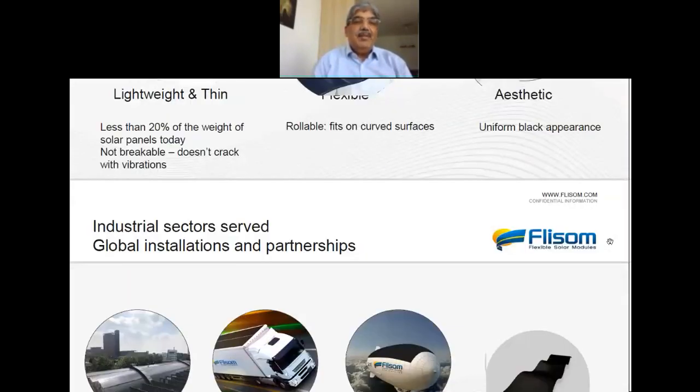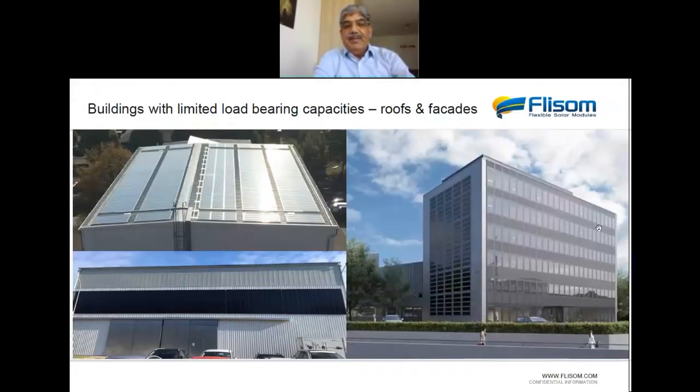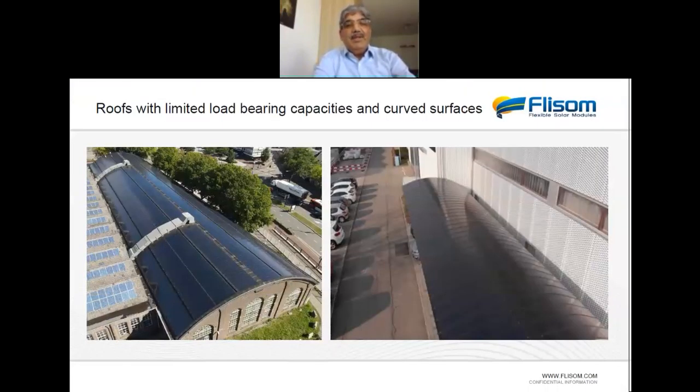Aesthetically, the modules have a very uniform black appearance, though one can of course change the color. For applications, we can apply them on buildings, and we can use them for mobility — trucks, buses, cars — and even aircraft since they are very lightweight. One can also have customized products. These modules address situations where traditional modules may have difficulties, for example on buildings or facades with limitations on load-bearing capacity, such as solar modules applied on a roof and compressor where their lightweight nature makes installation easy.